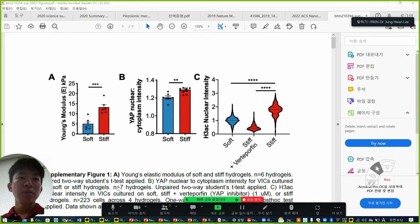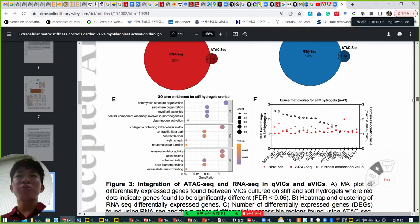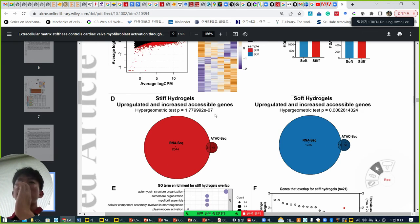After revealing the ATAC-seq results, they want to integrate how this ATAC-seq data can be explained in terms of RNA sequencing and transcription. From figure 3, they perform RNA-seq and reveal many differentially expressed genes (DEGs) — highly changed between stiff and soft. RNA-seq detects around 1,000–2,000 DEGs, while ATAC-seq detected about 800–1,000. They then want to integrate them and identify which kinds of genes are detected from the upregulated RNA-seq plus ATAC-seq.